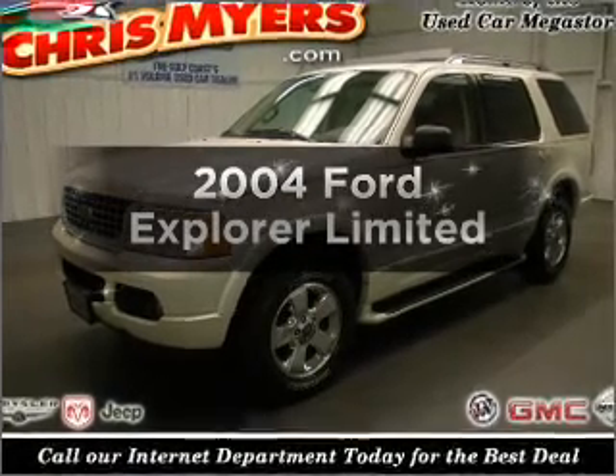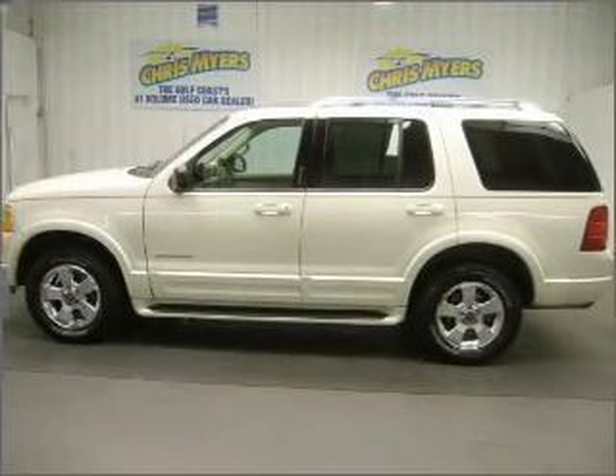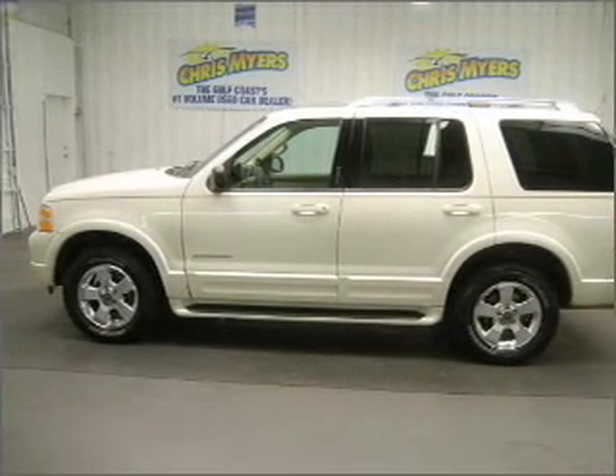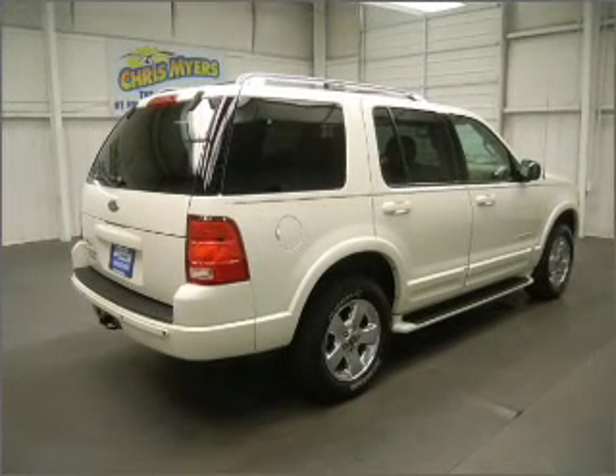Check out this 2004 Ford Explorer. If you're looking for an automobile with great attributes, look no further. With a reliable six-cylinder engine connected to a smooth-shifting five-speed automatic transmission.